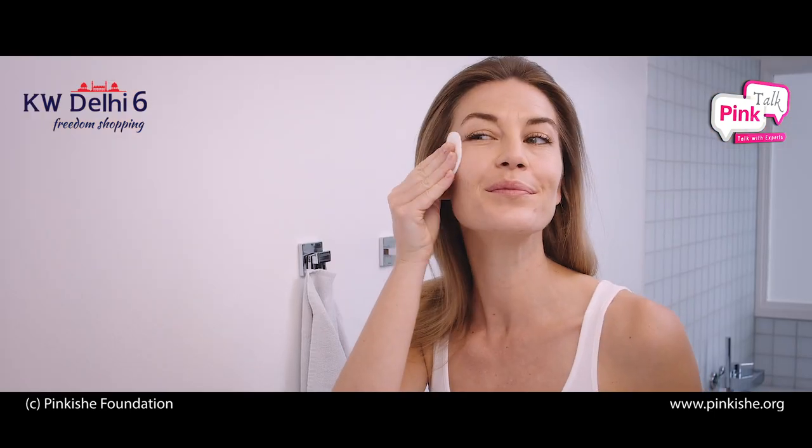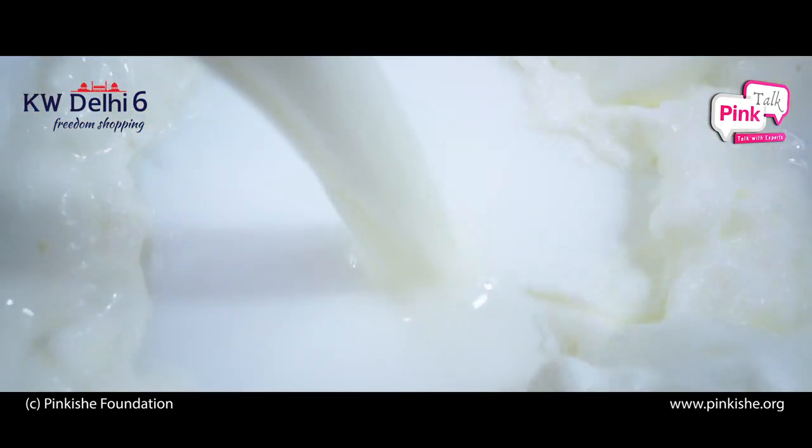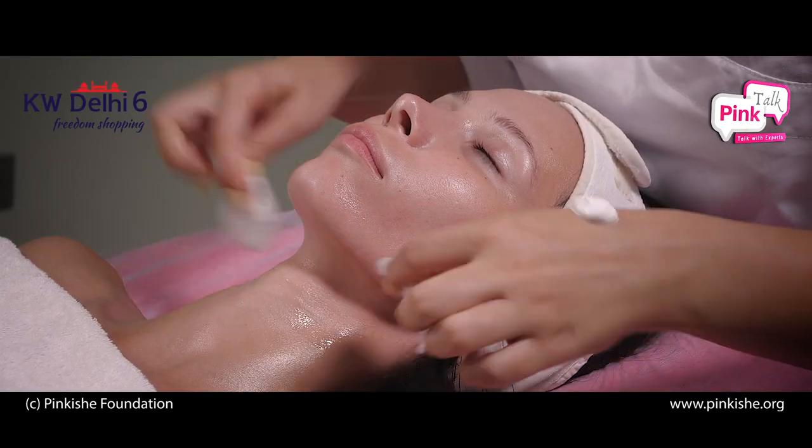Let's talk about cleansing. There are two ways of cleansing. The regular everyday face wash is one form of cleansing. But today we want to talk about makeup-related cleansing. We all like to wear makeup, but removing makeup is the most important thing. Let's talk about the products available in the market — starting with cleansing milk and oils.